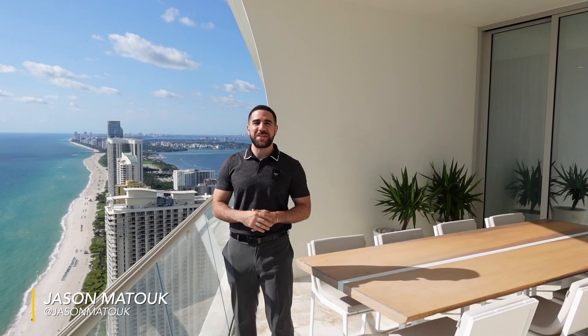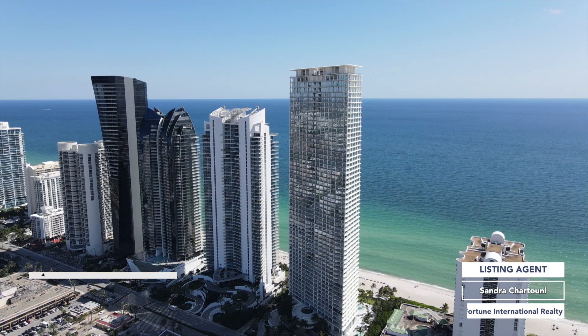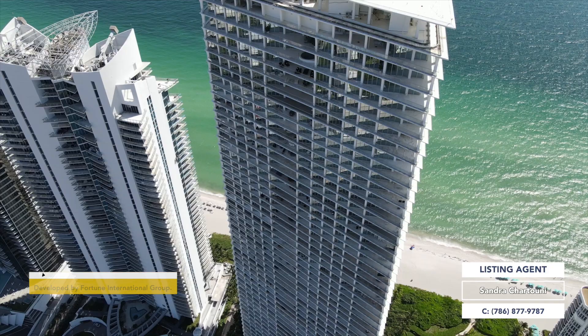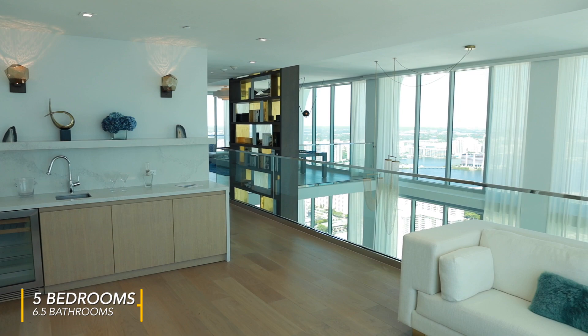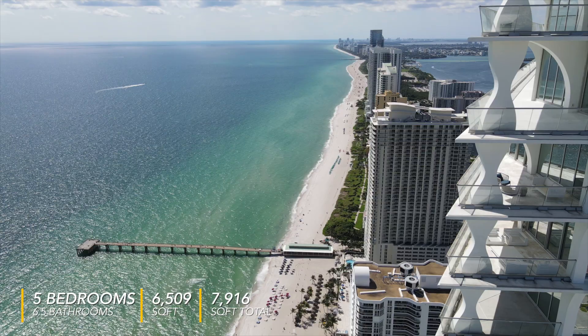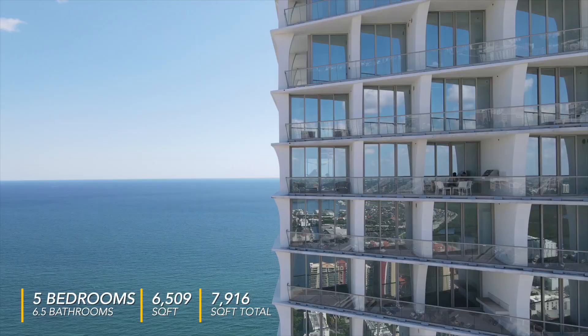We're 53 stories up in a building with 57 stories. We're here in Sunny Isles Beach at one of my personal favorite condo buildings — we're at Jade Signature. In this specific unit you've got five bedrooms, six and a half bathrooms, about 6,500 square feet. It comes fully furnished and it includes the views you see behind me. It's asking $12,500,000.